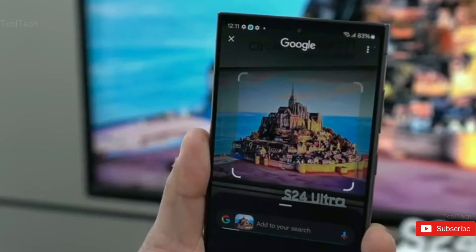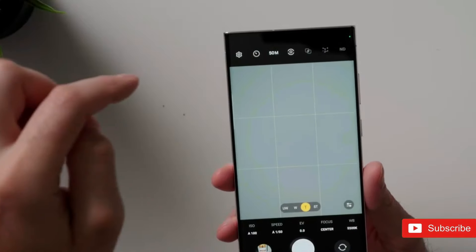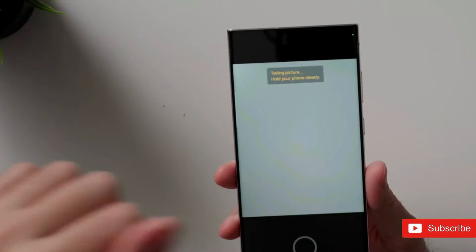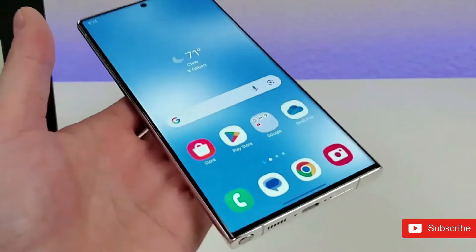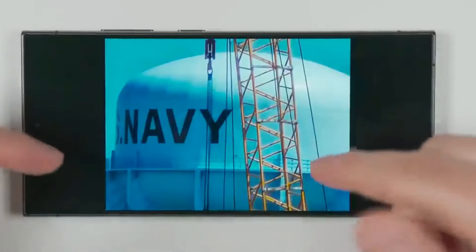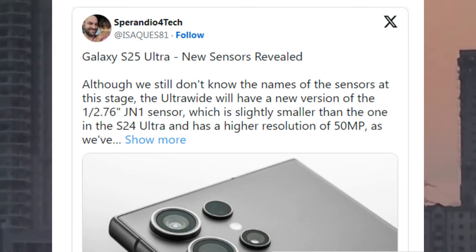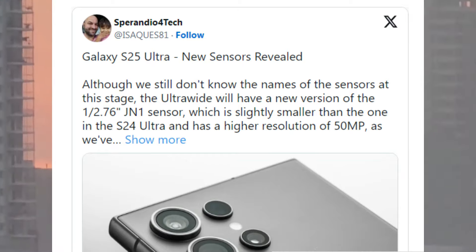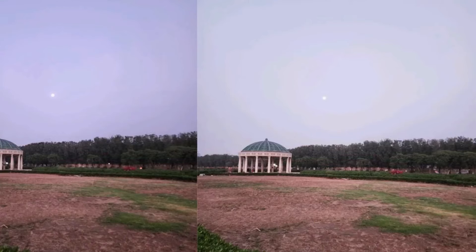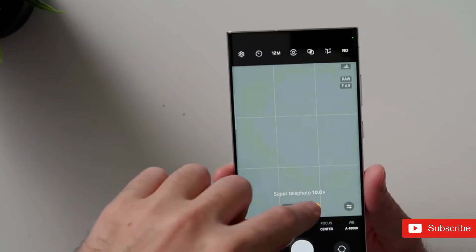The Galaxy S24 Ultra scores well on our list of top camera phones, including a 200-megapixel main, a 12-megapixel ultra-wide, a 10-megapixel telephoto with 3x optical zoom, and a 50-megapixel telephoto with 5x optical zoom. Early S25 Ultra camera estimates suggest modest modifications, with the ultra-wide lens going from 12 to 50 megapixels. There are also rumors the telephoto lens will gain variable capabilities with fixed focal lengths between 4-5x zoom and 6-7x zoom, accelerating video capture.